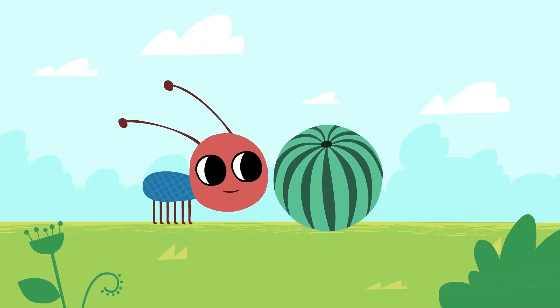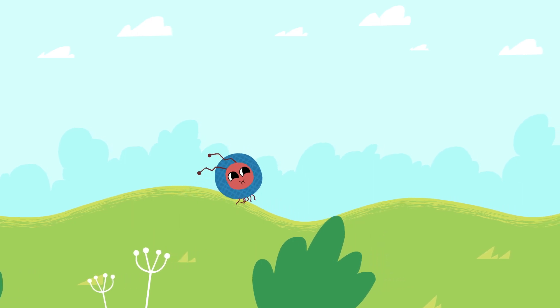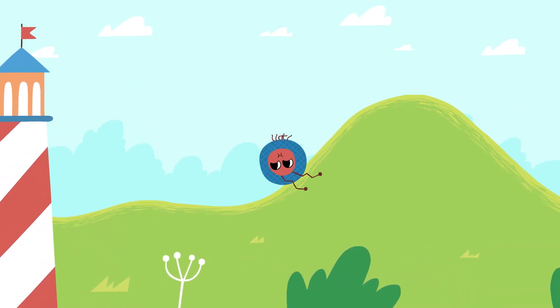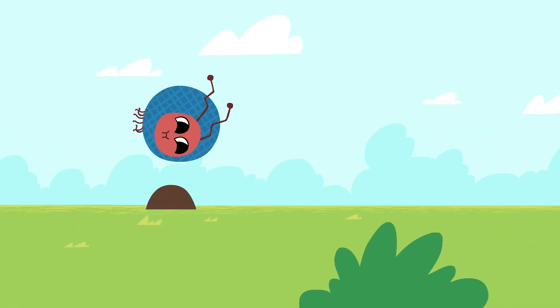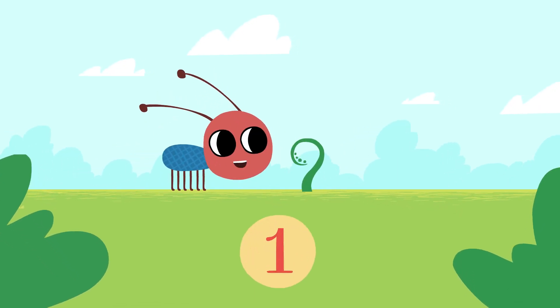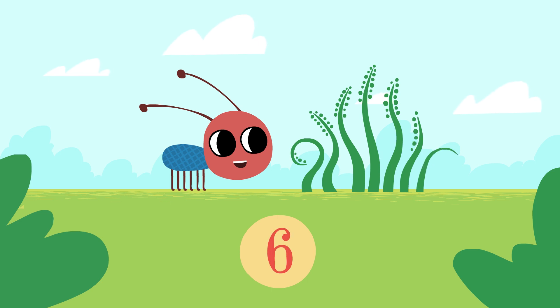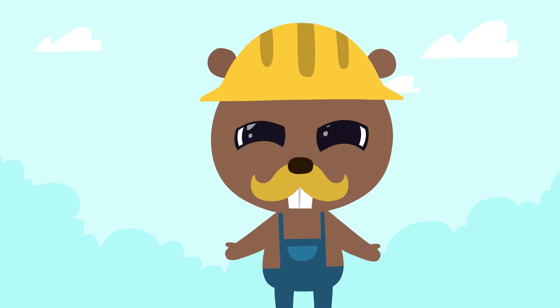A watermelon — wow, what a surprise! One plant was born out of a seed. The second plant. The third plant. The fourth plant. The fifth plant. The sixth. The seventh. Now we have seven watermelon shoots.